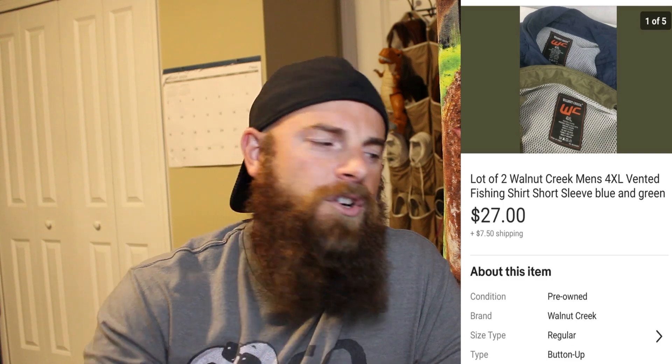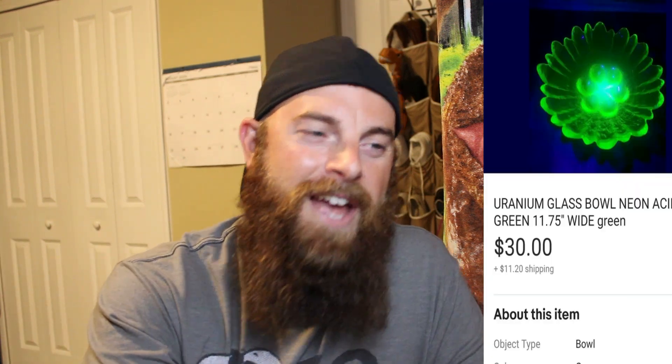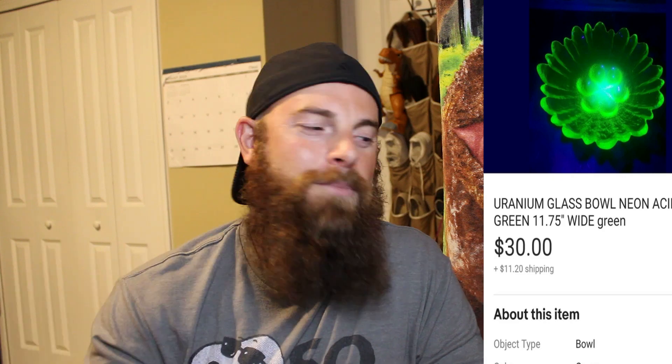Those were polyester fishing-type shirts with a vent in the back. Next up: brand new with tags Carhartt bib overalls, size 50x30 inseam, older and made in the USA. Carhartt always goes well — these sold for $64.78, buyer paid shipping. Also, the uranium glass I posted on TikTok and Instagram finally sold for $30, buyer paid shipping. It was an awesome piece — super cool under black light.